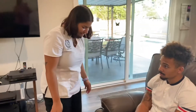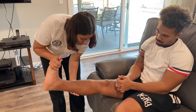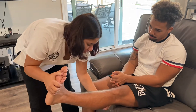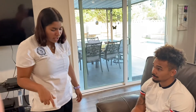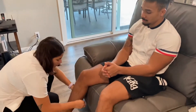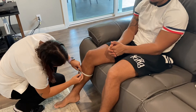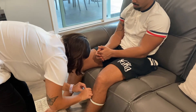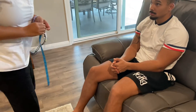I'm going to do a Homans' sign test by dorsiflexing the foot. Do you feel any pain or tenderness as I do this? Negative for Homans' sign and clonus bilaterally. I'm going to measure the circumference of the calf. The difference was less than one centimeter, so that is normal.